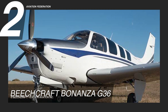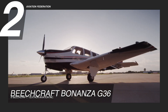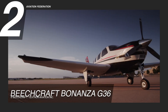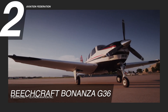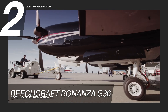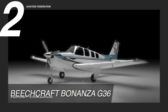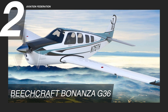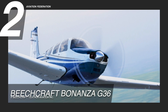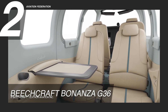At number 2, we chose the Beechcraft Bonanza G36. This is an iconic aircraft that has been a favorite of pilots for decades. It uses a Continental IO-550B engine with 300 horsepower and has a maximum operating altitude of 18,500 feet. With a fuel burn rate of 17 gallons per hour and a fuel capacity of 80 gallons, the Bonanza G36 can cruise at a speed of 176 knots and reach a range of 920 nautical miles. It is another impressive aircraft on this list that boasts great performance while delivering both style and comfort.